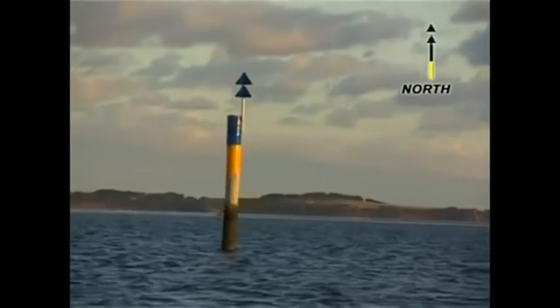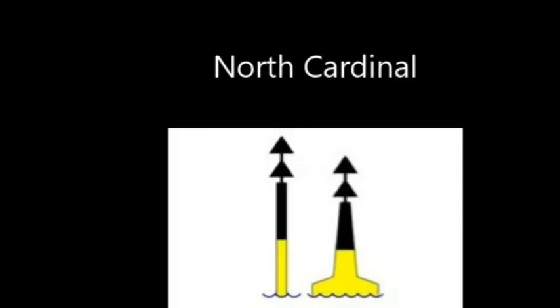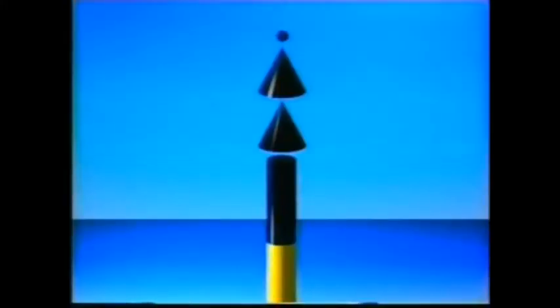The north cardinal buoy has both arrows pointing up — just like up on a chart is north on a chart. The colour of the buoy is black and yellow, with the black part where the arrows point, so the top of the buoy is black. At night time it just keeps flashing continuously.